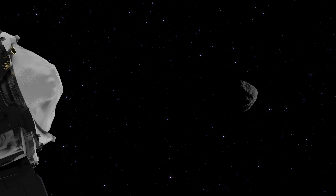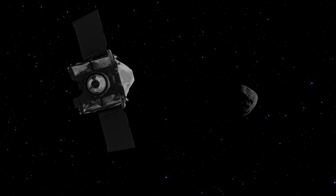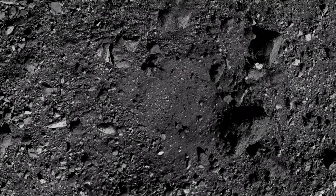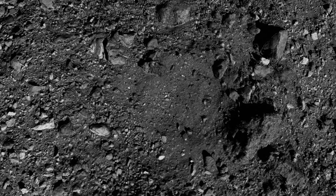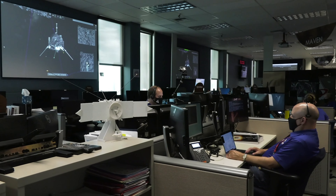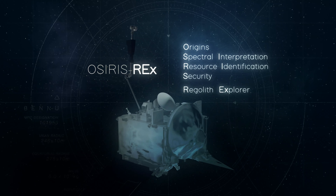Over 200 million miles away from Earth, NASA's OSIRIS-REx spacecraft is preparing for an ambitious sample collection attempt at asteroid Bennu. Before it makes its approach to the rocky surface, let's take a look back at some of the incredible firsts for this mission, which almost seemed like something out of a Hollywood movie.